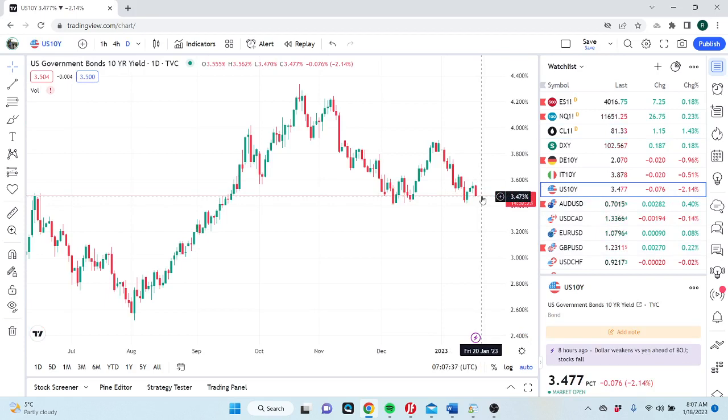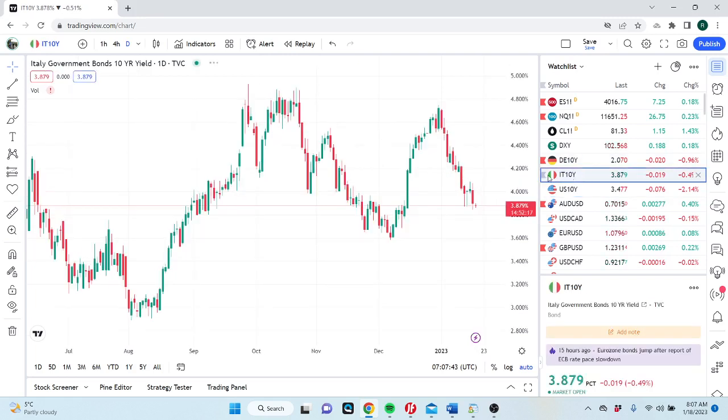Yields — ECB news yesterday dragged yields down. Look at that Italian yield at 3.87, it's creating a lot of pain. The death march to 5% ended at 4.74, now we're basically 100 basis points lower. You can pick this thing up between 3.60 and 3.40 — Italy's Italy.